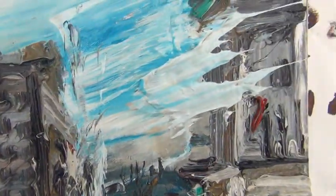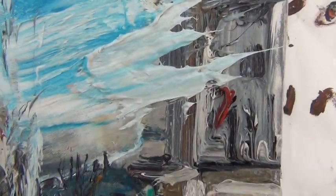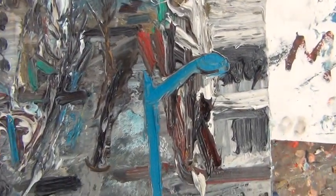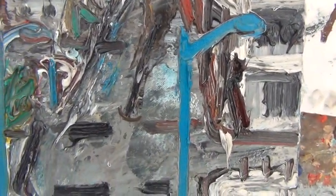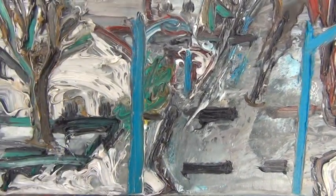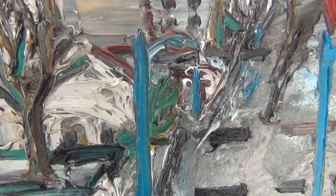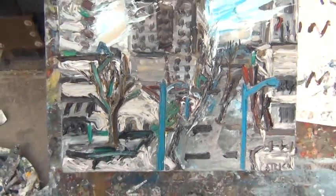When it gets cold like this, wow, you can just really — oh, I love the paint. That's why I'm out here. I put in the street lights just to remind you that it's an urban element.